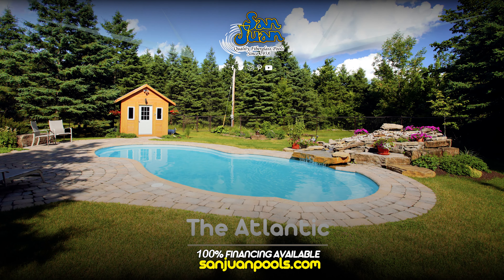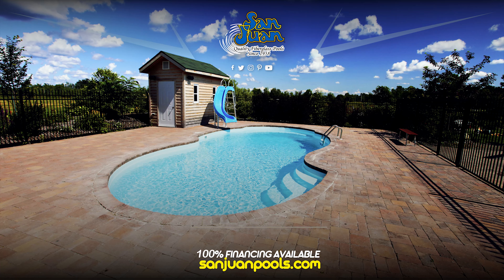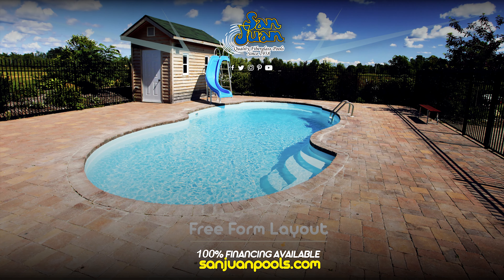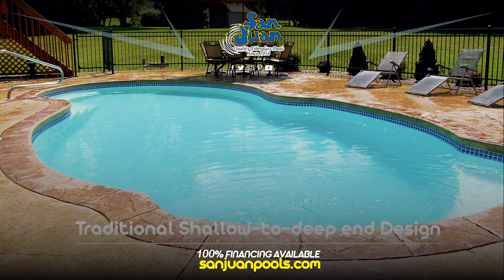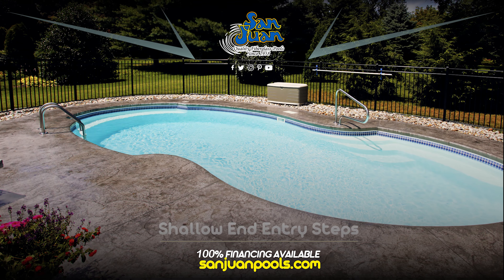The Atlantic Fiberglass Pool is one of our most popular fiberglass swimming pools. Based on a conservative free-form layout, this swimming pool offers a traditional shallow to deep end design. Perfect for both lap swimming and recreational play, this swimming pool will bring your family outdoors for hours of fun.